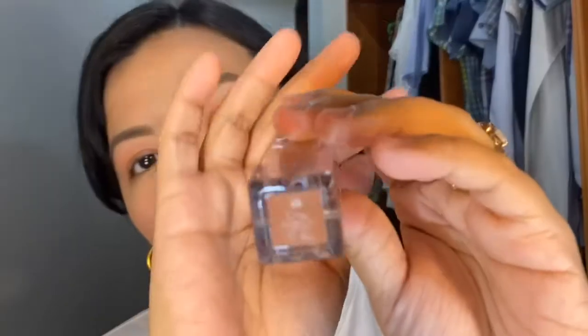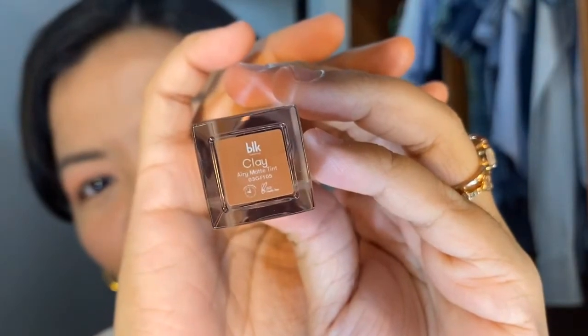Next from BLK, I got the Airy Matte Tint in one shade — clay. Because I felt this is the one I would really use the most. Ayoko naman bumili ng madami kasi baka matuyo lang sila and sayang. Since nowadays when you go out, you always have a mask on, I tried it and even with a mask, hindi siya dumidikit — so it's transfer-proof. And it doesn't dry out your lips. When it dries, it's matte. The applicator is like this, and it feels very light when worn.